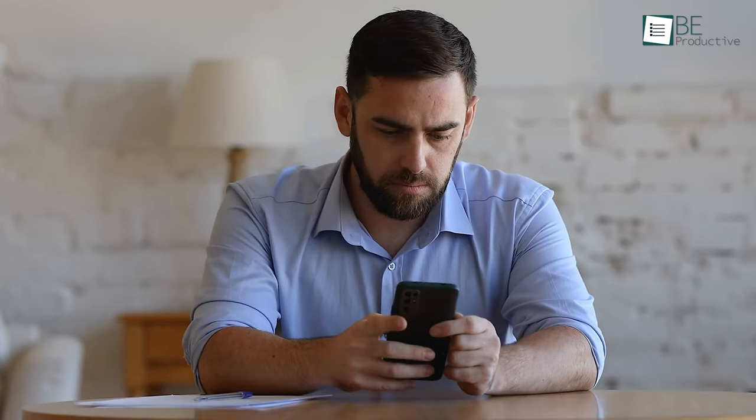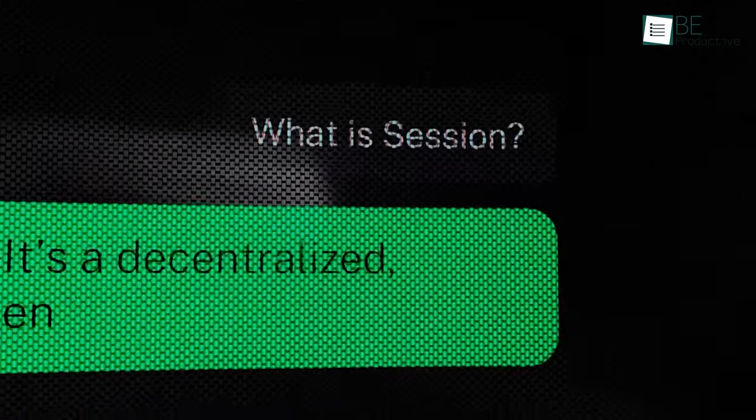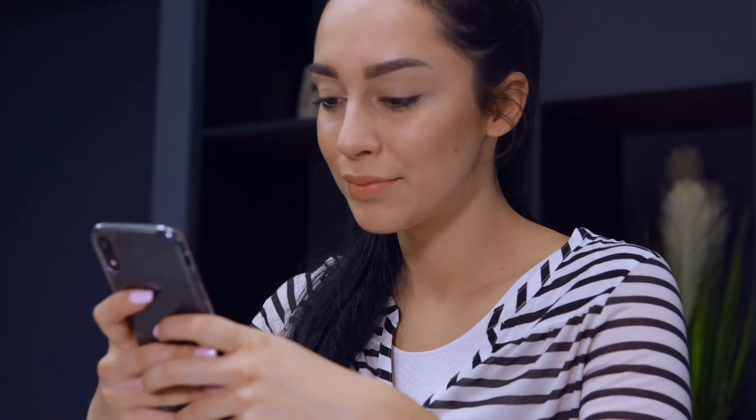Now let's face it, we all have private conversations that we want to keep secret. Sadly, most messaging apps we use daily fail to do that. That's why in today's video we have brought up a list of five secure messaging apps to keep those chats private.